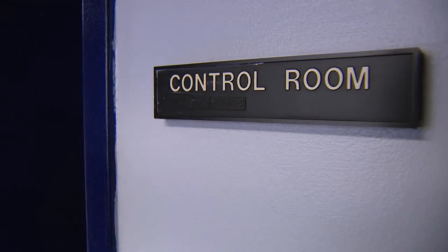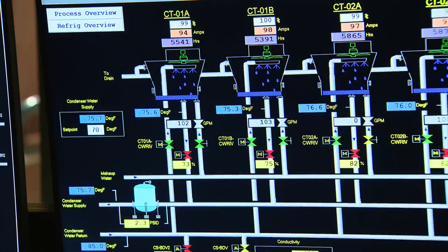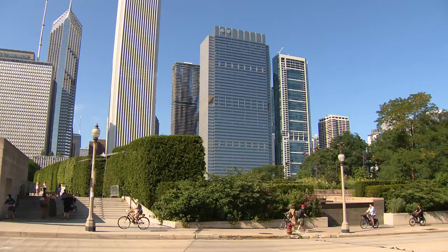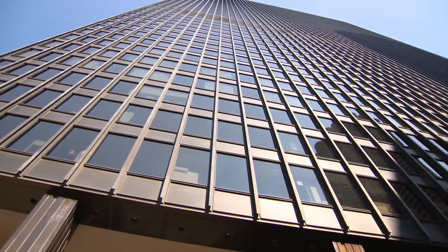We're standing in the control room of Plant Two, which is the one most people see coming in on Congress. Jim Reilowitz is the vice president of Centrillo, a district energy company. Here in Chicago, we serve the downtown area with chilled water for their cooling needs, mainly air conditioning for high-rise buildings.